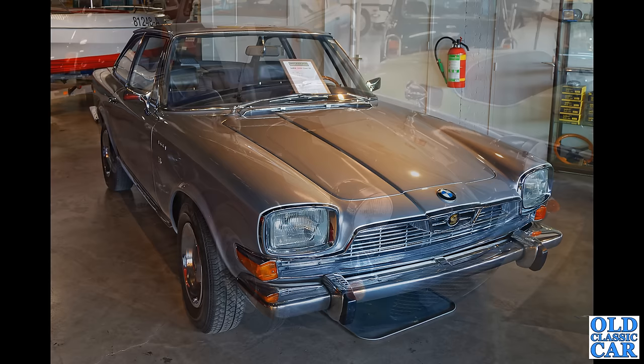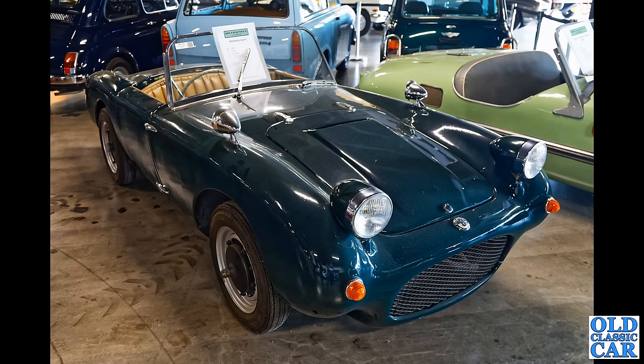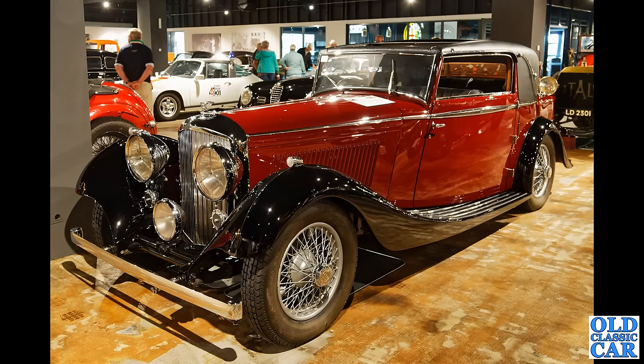Another funny little British car here — the good old Berkeley. Some of these were three-wheelers but this is the four-wheeler. Not sure if the headlamps are original — looks a bit different to some of the cars I've seen around — but yeah, right-hand drive, so presumably spent some of its life at least here in the UK. There's a Trabant Combi in the background as well.